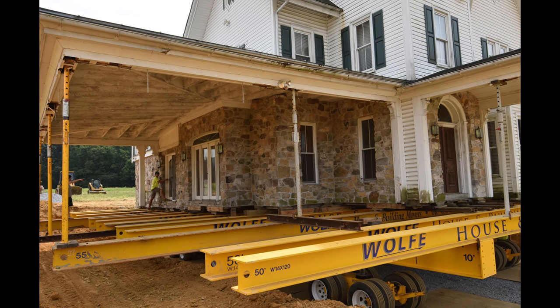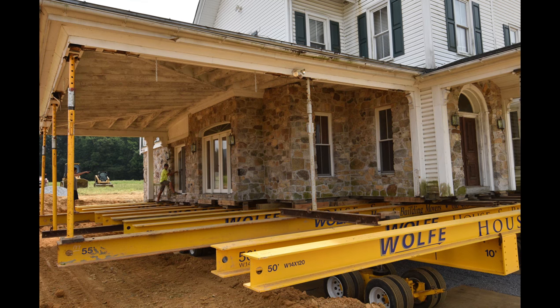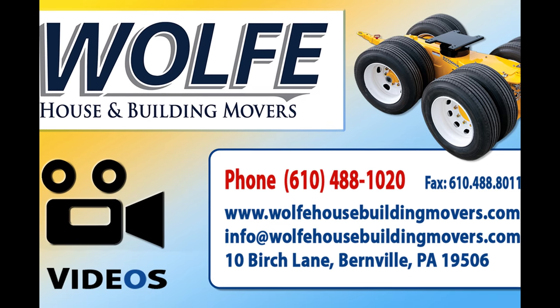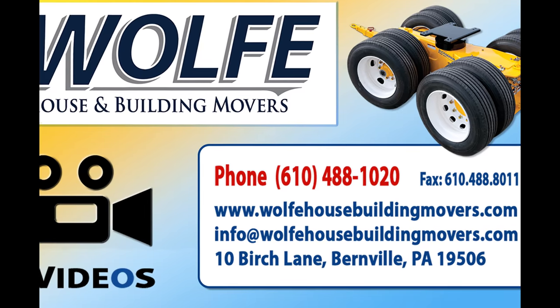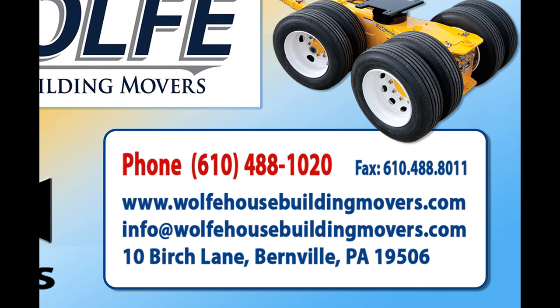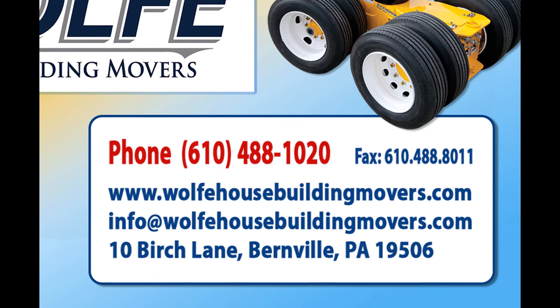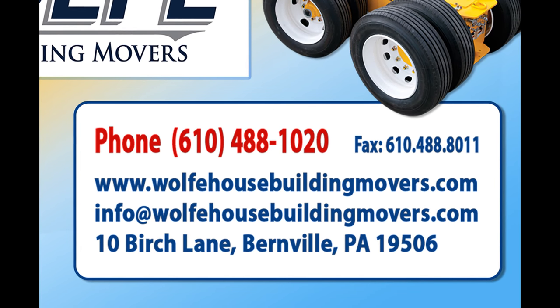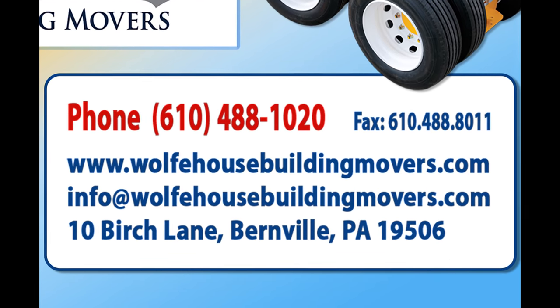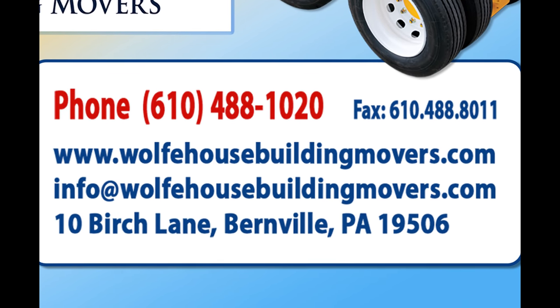If you need a house or heavy structure moved, or a large roof lifted, consider Wolf House and Building Movers. They have lifted, moved, and transported private residences, huge commercial buildings, and metal and masonry fabrications of many various types — safely, professionally, within budget, and on time. Please visit our website for more information.